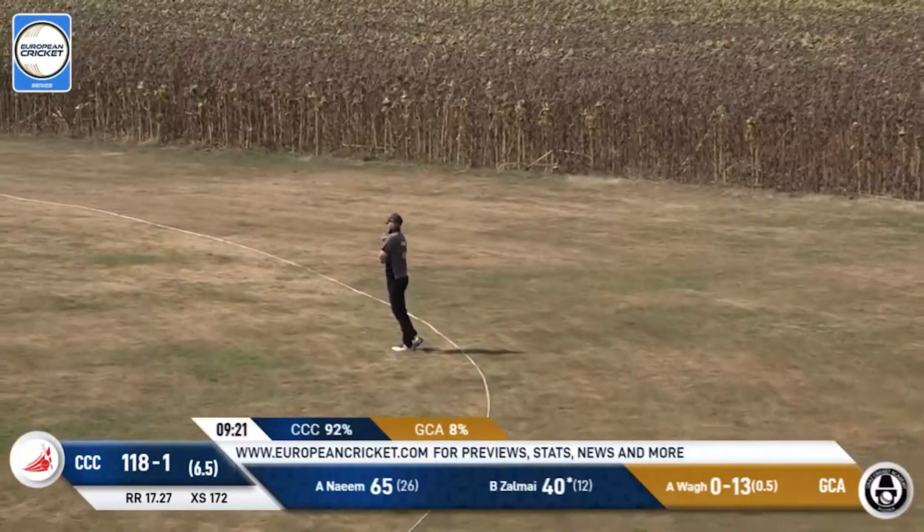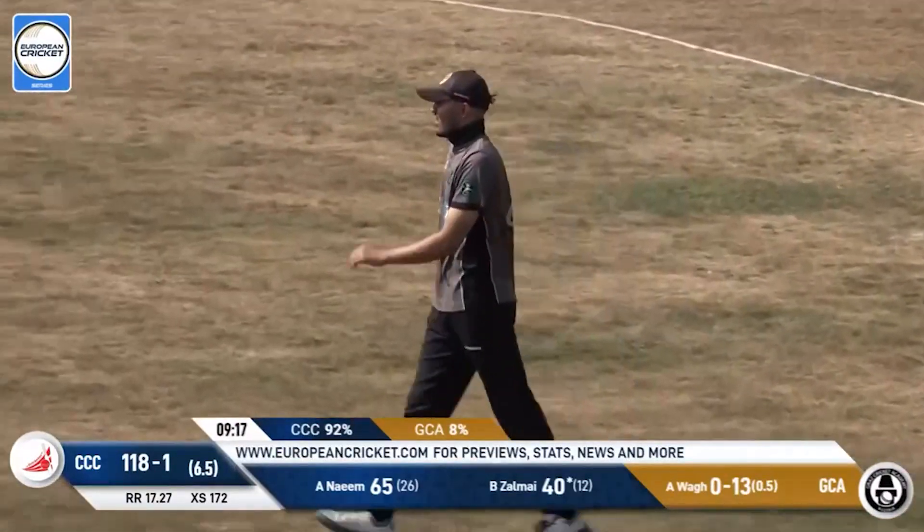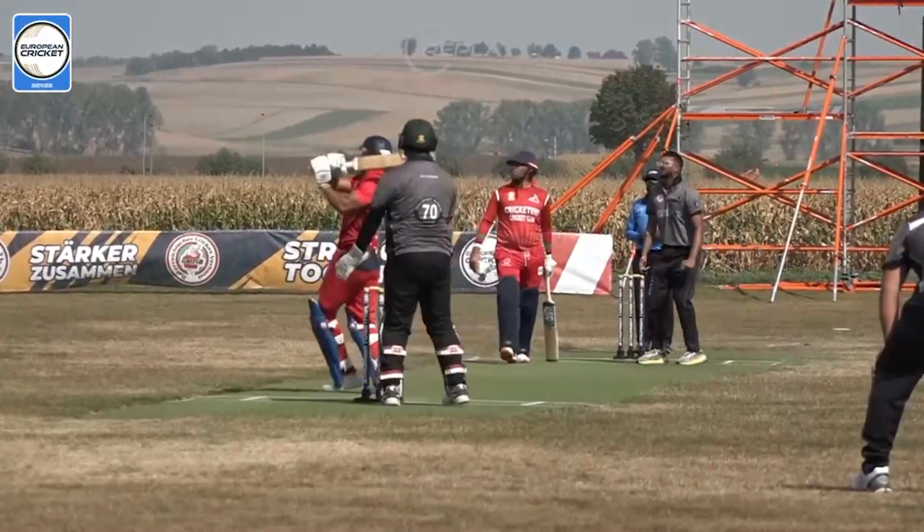A shot out towards mid-wicket — that is really well taken. Bilal Zelmay will depart for 40.